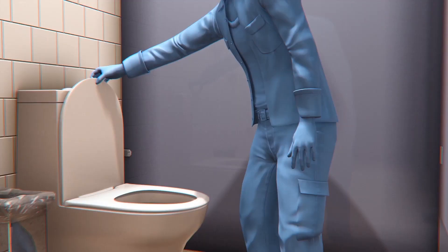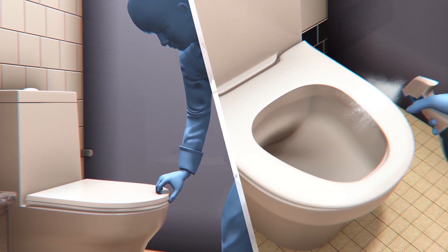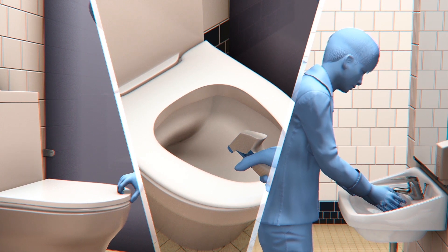To reduce the risk of fecal-oral transmission of the virus from toilets, the Chinese researchers recommend putting the toilet seat down before flushing, cleaning the toilet and other contact areas often, and washing one's hands after using the toilet.